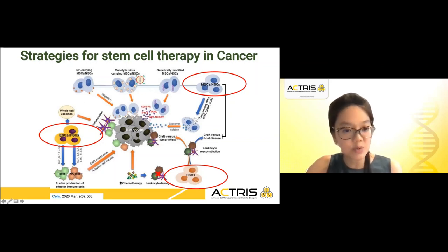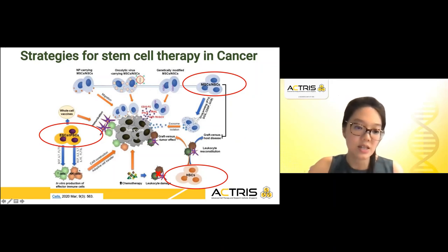Induced pluripotent stem cells can obviously be used to make immune effector cells such as T cells and NK cells, and then genetically modify these cells to target the cancers.